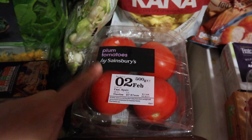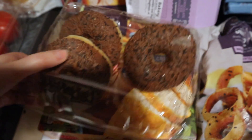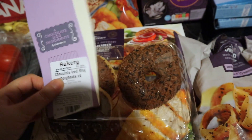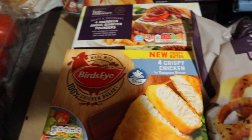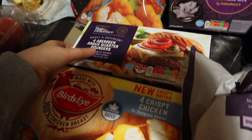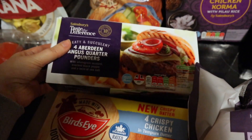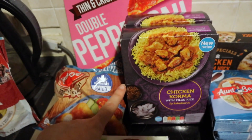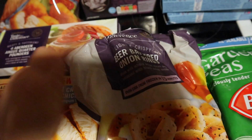We've got some plum tomatoes and mushrooms. I also had some donuts — I ate one because I was getting a bit peckish while getting ready to film. Then we've got some crispy chicken, some Aberdeen Angus quarter-pounder burgers which looked pretty yummy, some chicken dippers, two pizzas, two korma chickens, and some onion rings — the Taste the Difference ones to go with the burgers as a special treat.